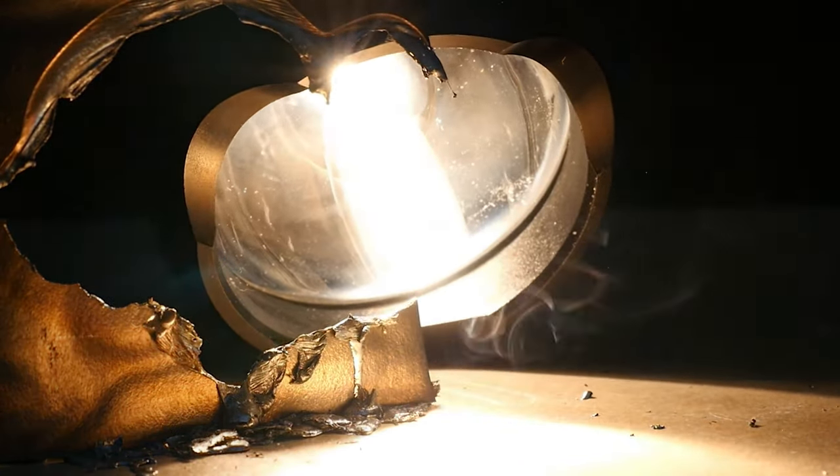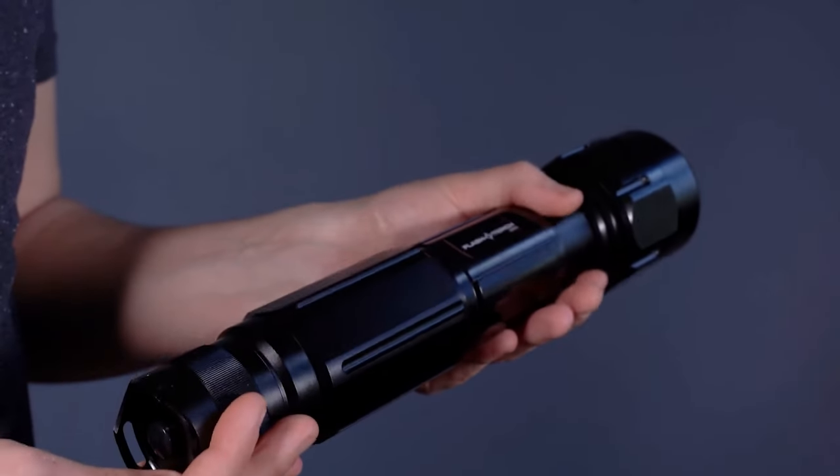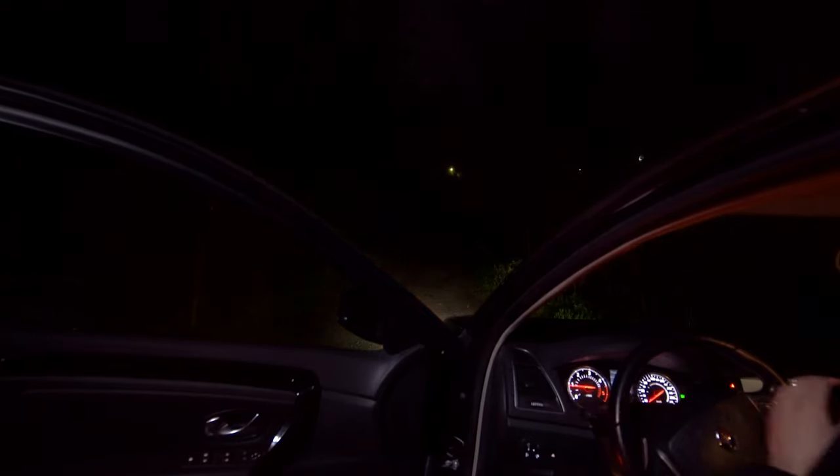It weighs half a kilogram and the cover is made from sturdy aluminium. An automatic lockout mode will prevent accidental use. You can buy it for $250.